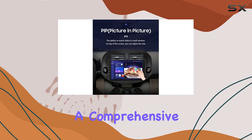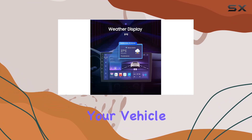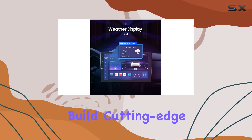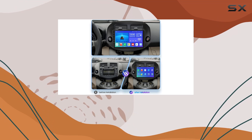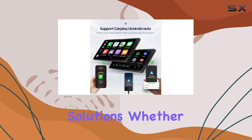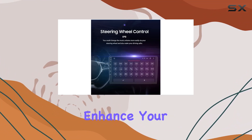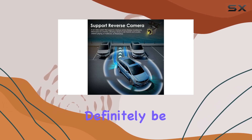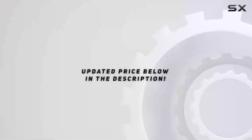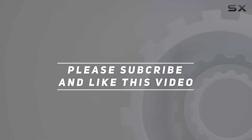In summary, this Android car radio is more than just an entertainment system — it's a comprehensive upgrade that enhances both the functionality and safety of your vehicle. With its robust build, cutting-edge technology, and user-centric features, it represents a significant leap forward in automotive infotainment. Whether you're looking to modernize an older RAV4 or simply enhance your driving experience, this system should definitely be on your radar. Check out the video description for updated pricing, and thank you for watching.